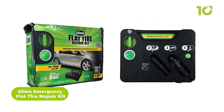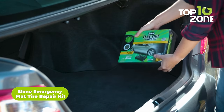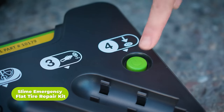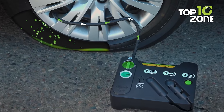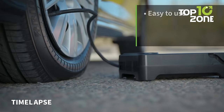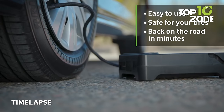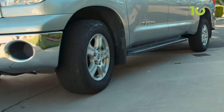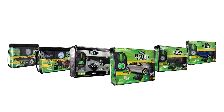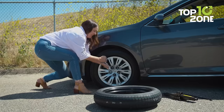Here's the Slime Emergency Flat Tire Repair Kit, the quick and easy solution for getting back on the road after a flat. This all-in-one kit contains everything you need for on-the-go tire repairs: a digital tire inflator powered by your car's 12-volt outlet, a bottle of environmentally friendly sealant, and accessories to get you up and running in just 10 minutes. No jacking up the car or removing the tire is required.